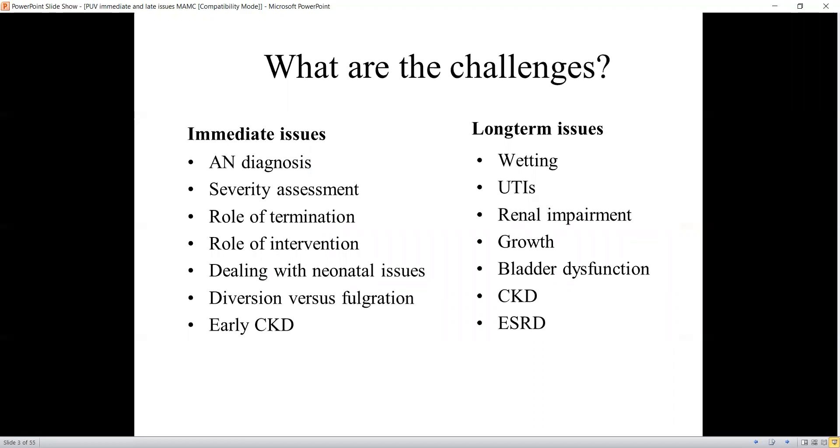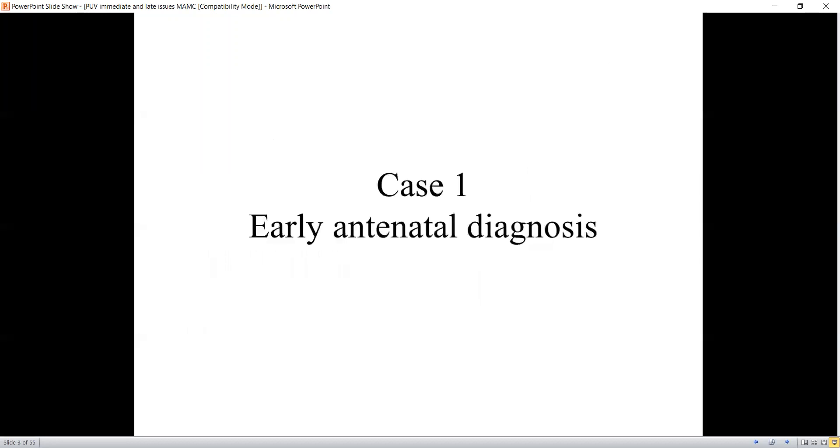What are the challenges? The immediate issues are the antenatal diagnosis, severity assessment, the role of termination, role of intervention, dealing with neonatal issues, diversion versus fulguration, and early CKD management. The long-term issues include wetting, urinary tract infections, renal impairment, growth, bladder dysfunction, chronic kidney disease, and end-stage renal disease. How do we encounter all these things when we see the cases?